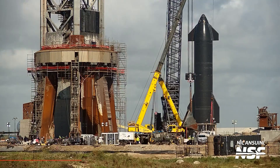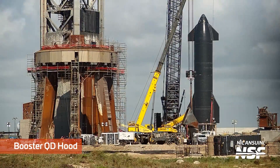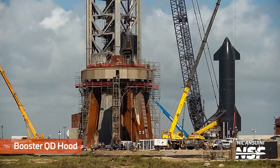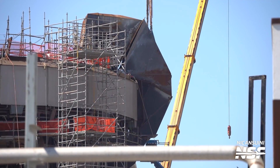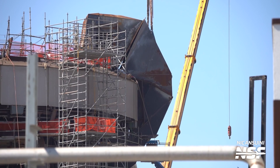Down at the booster, we saw the return of the booster QD hood. This part of the infrastructure only needed repairs and not significant modifications, since the booster part of the infrastructure, at least from a QD perspective, will probably not change that much for flight 2.